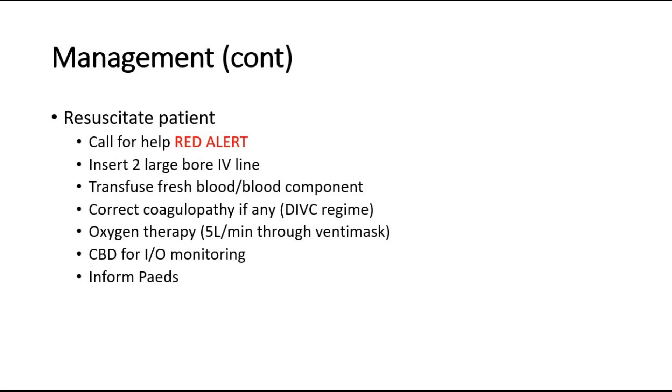If the patient is in shock, we resuscitate the patient, call for help and the red alert team, insert two large-bore IV cannulas, transfuse fresh blood or blood components according to the condition, and correct coagulopathy if present by giving the disseminated intravascular coagulation regime. Give oxygen and catheterize for input-output monitoring, and inform the pediatrician to stand by in case of emergency delivery.